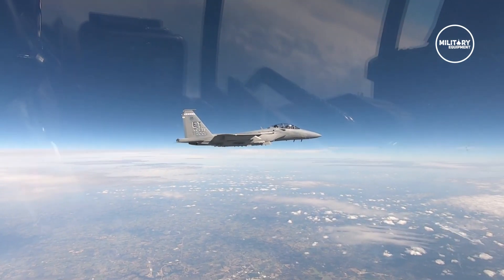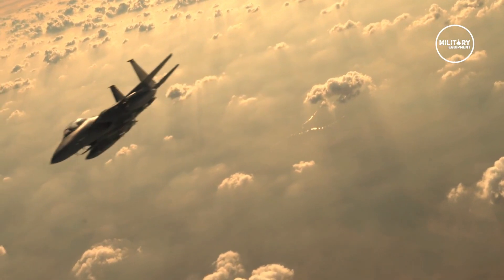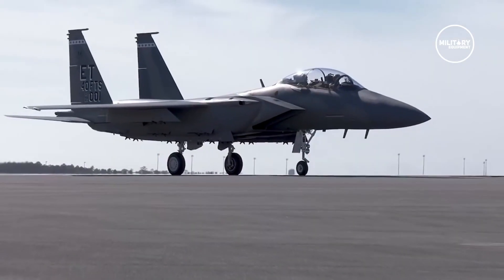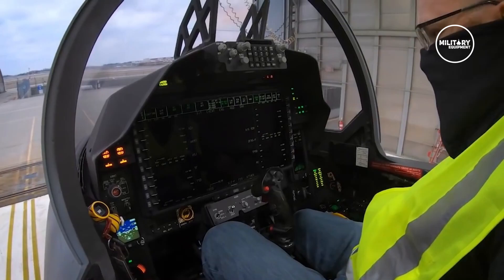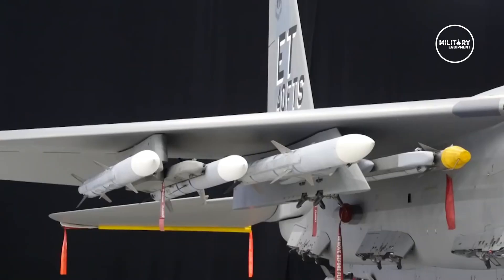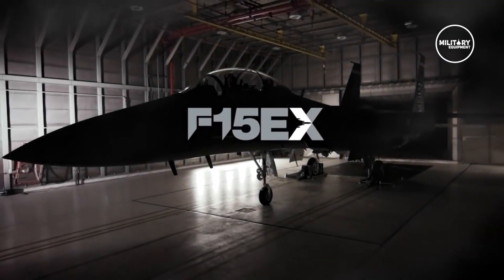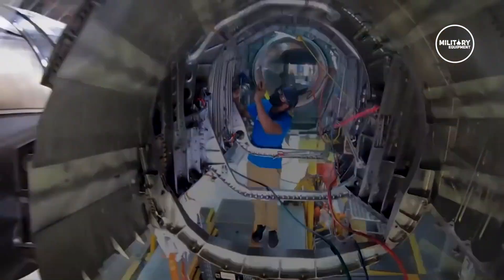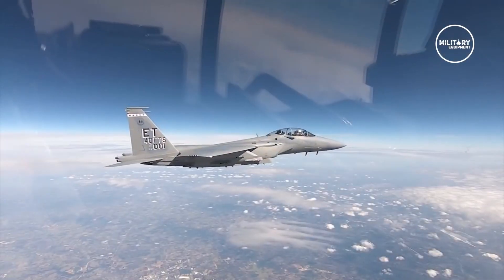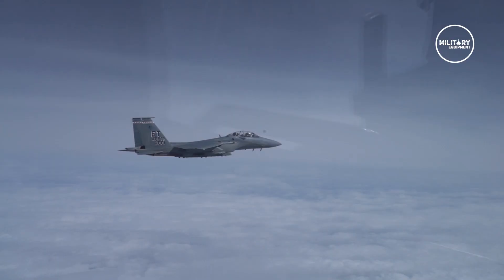The F-15EX is a next generation fighter aircraft being developed by Boeing for the US Air Force. It is the latest iteration of the F-15 Eagle mission design series and an upgraded version of the F-15 fourth generation fighter jet — the most advanced variant of the multi-role, all-weather, day and night versions of the F-15 aircraft family. The fighter jet will carry a large number of missiles to support the F-35, following behind it to offer firepower to destroy threats detected during combat operations.